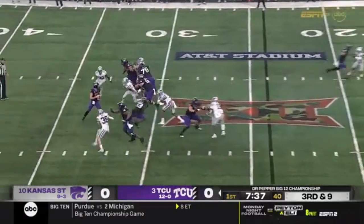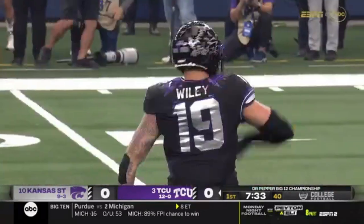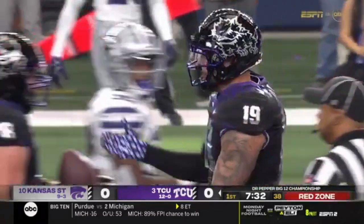Wildcats bring some pressure. Duggan, under fire, delivers across the middle, and the catch is made. Another first down grab — that's Jared Wiley, the tight end.